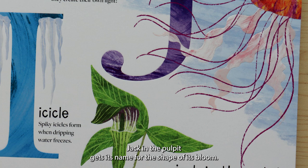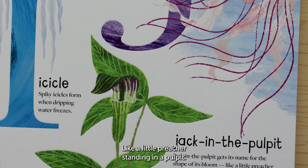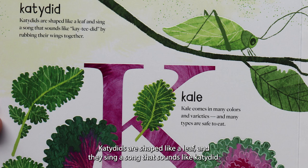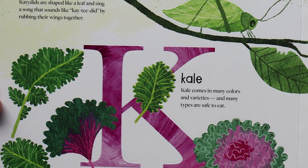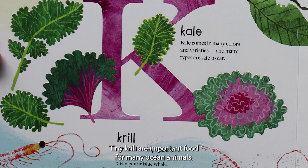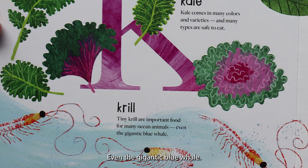J is for jack in the pulpit. Jack in the pulpit gets its name for the shape of its bloom, like a little preacher standing in a pulpit. K is for katydid. Katydids are shaped like a leaf and they sing a song that sounds like "katy-did" by rubbing their wings together. K is for kale. Kale comes in many colors and varieties, and many types are safe to eat. K is for krill. Tiny krill are important food for many ocean animals, even the gigantic blue whale.